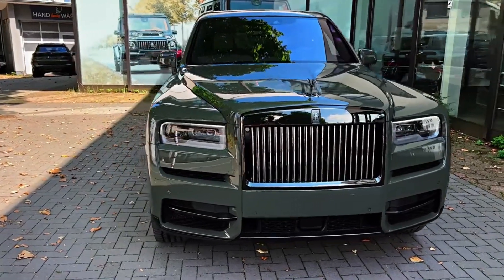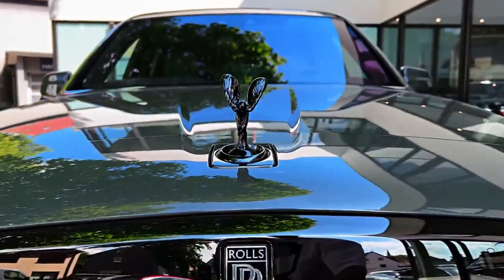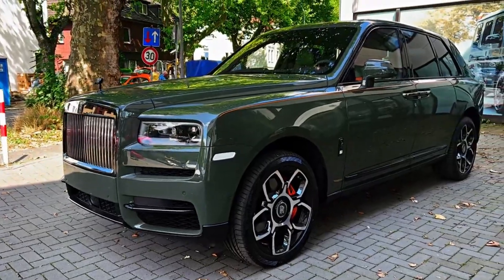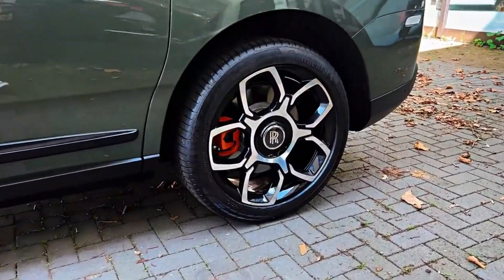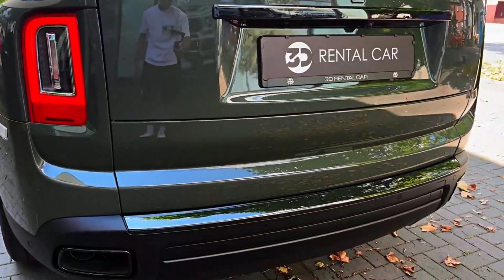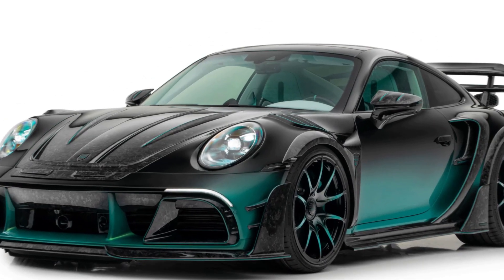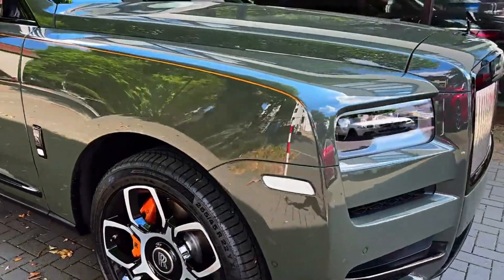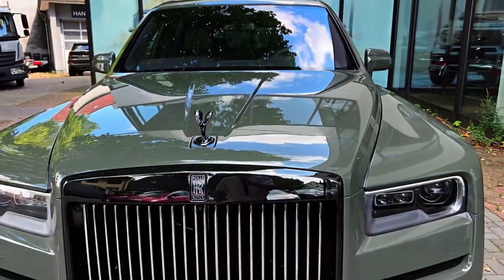Let's shift gears to number 3, the Rolls Royce Cullinan, a real showstopper with a jaw-dropping price of $774,000. The Cullinan is already a top-tier SUV, being Rolls Royce's very first one. But this particular Cullinan has been given the special treatment by Mansory, the German car customizer known for adding extra flair to high-end cars. This Cullinan is a true one-of-a-kind vehicle, a perfect blend of luxury and performance. While the bodywork might be subtle for Mansory, it boasts bright and attention-grabbing yellow upholstery that's bound to make heads turn. It's a testament to what can happen when two of the world's most prestigious luxury car brands join forces.